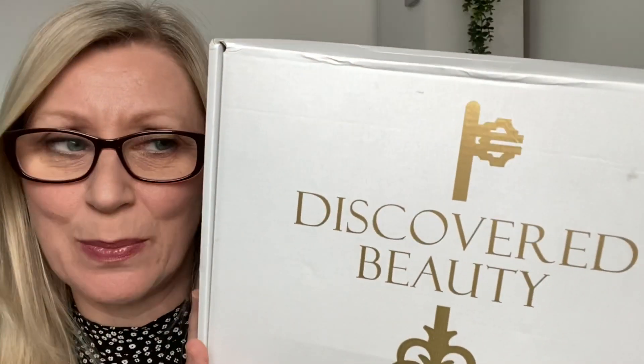Hi guys and welcome back to my channel. Today I have the first unboxing for April 2022 and it is from Discovered Beauty. This has just arrived today — it's a lovely early sneak peek for you all. You need to have signed up by the 10th of this month if you want to receive this particular box, and they ship around the 14th. It's £25 if you're a subscriber, £30 for a one-off box. I have a discount code which is LMB15 and that will get you 15% off your first box.